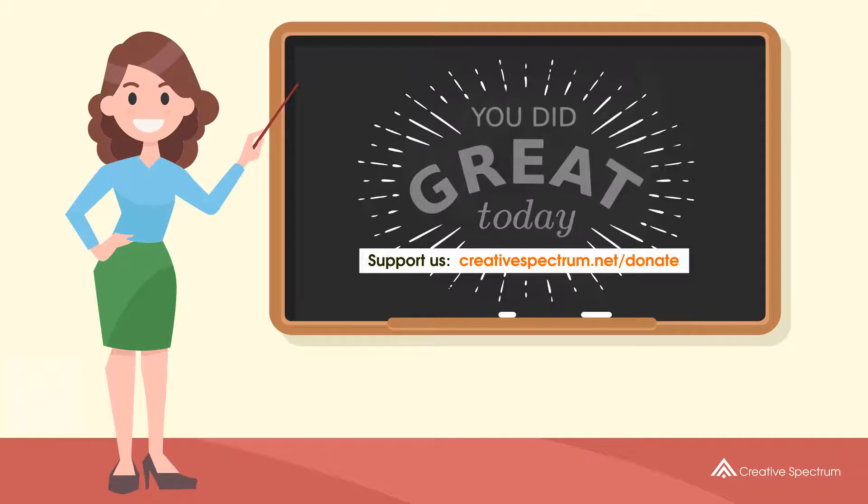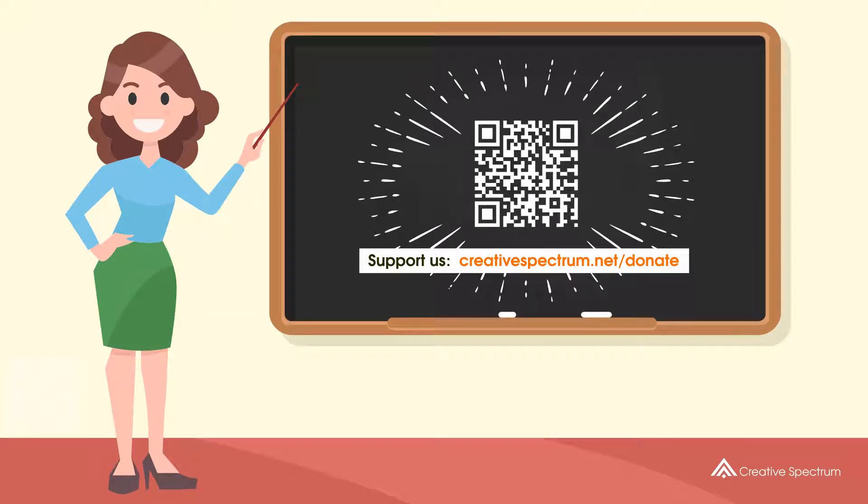You can also support us so that we can keep making educational content. Feel free to visit the donation link to our website.